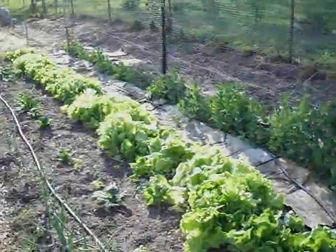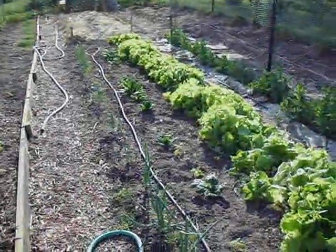Here are peas, lettuce, onions, and spinach.